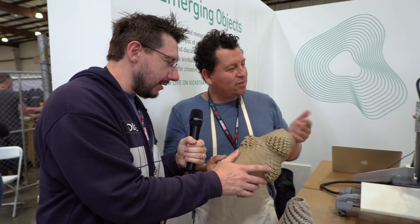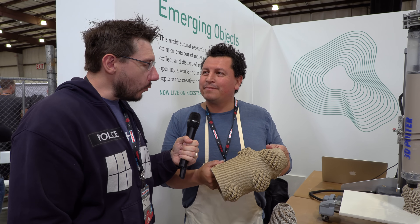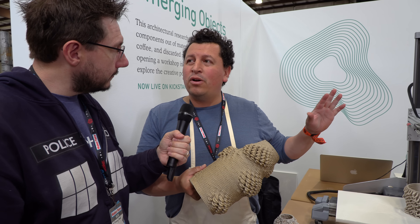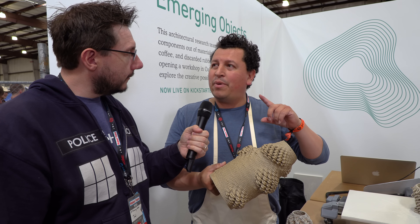Wow, and this was made with this machine, right? This was made with this machine, yeah. Where could people see more of this, or is this something for sale? This is something on the market, and we are moving it this week through the Kickstarter campaign.